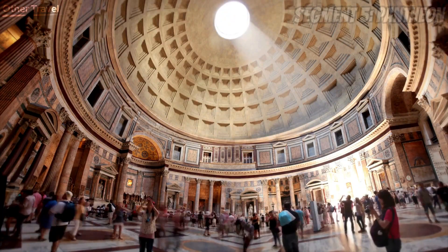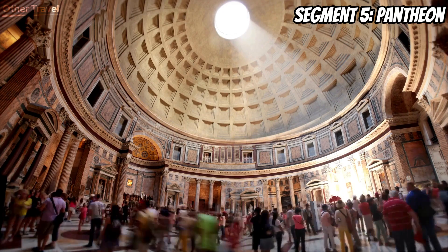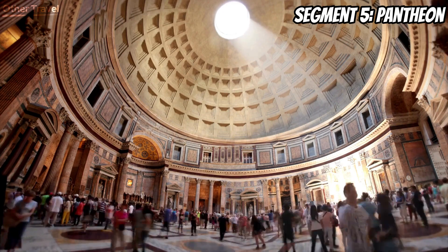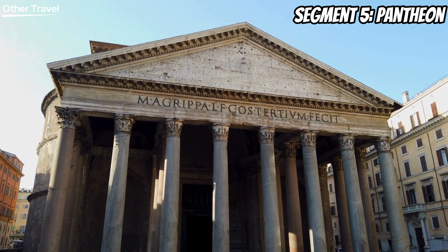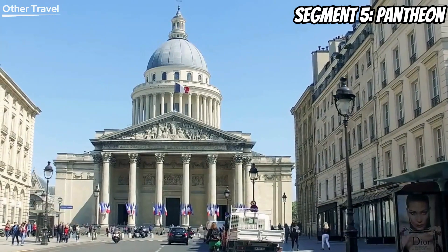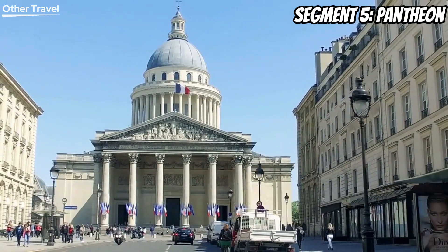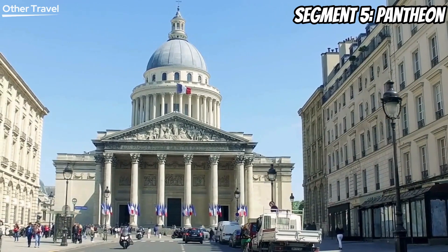Prepare to be awestruck as we step into the grandeur of the Pantheon. This perfectly preserved ancient Roman temple boasts the world's largest unreinforced concrete dome. Marvel at the Oculus, the open hole in the center of the dome, a feat of engineering that allows sunlight and rain to enter. It's a true architectural marvel that has stood the test of time.